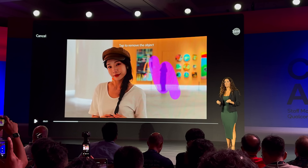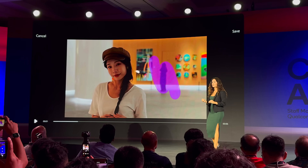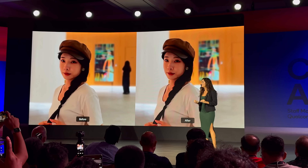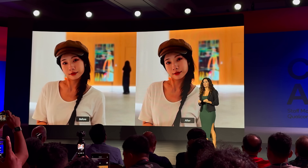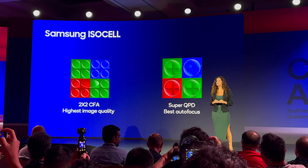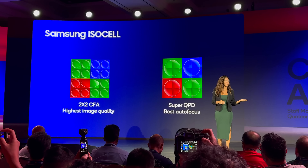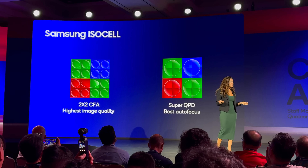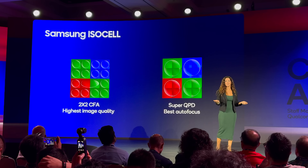This new AI ISP works harder at improving what Qualcomm calls the three A's: autofocus, auto exposure, and auto white balance, improving photography across the board. We also saw how it allows for features like real-time video object eraser and photo segmentation, meaning you can remove unwanted elements from your shots instantly — and even on video. My favorite part was seeing how Qualcomm worked with both Sony and Samsung to tailor this chip to the latest camera sensors.